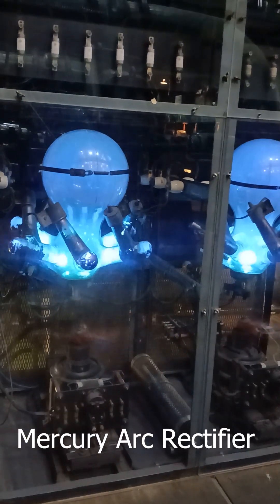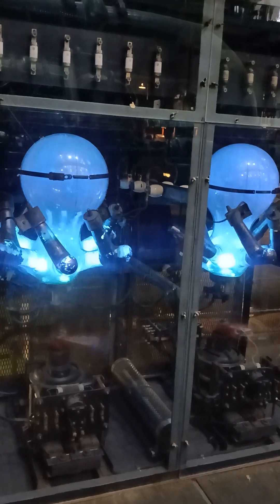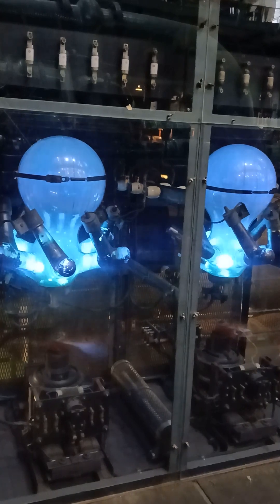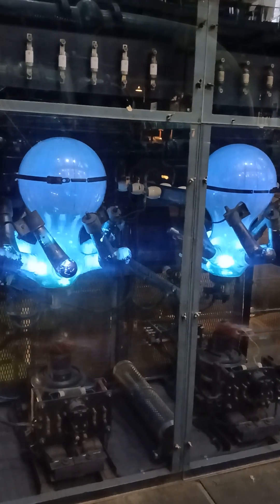You now have a rare chance to peer into the history of science and technology. Invented in 1902 by Peter Cooper Hewitt, mercury arc rectifiers played a vital role in providing direct current power for industry, railways, subways, trams, radio transmitters, and high-voltage DC lines.